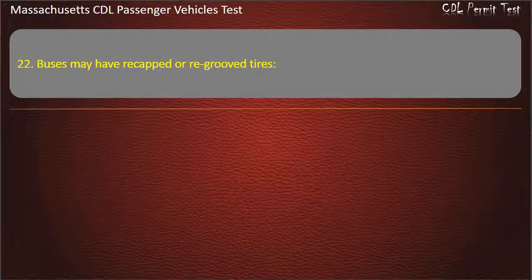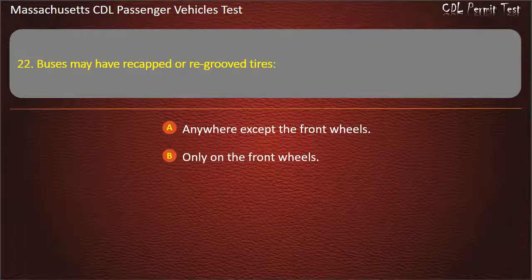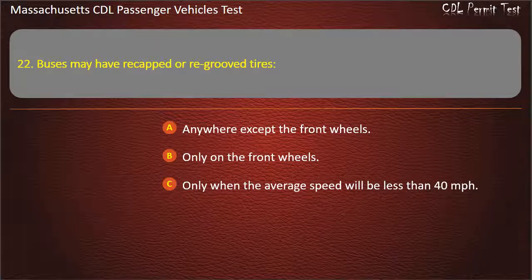Question 22: Buses may have re-capped or re-grooved tires — anywhere except the front wheels, only on the front wheels, only when the average speed will be less than 40 mph, or on any or all of the wheels. Answer: Anywhere except the front wheels.